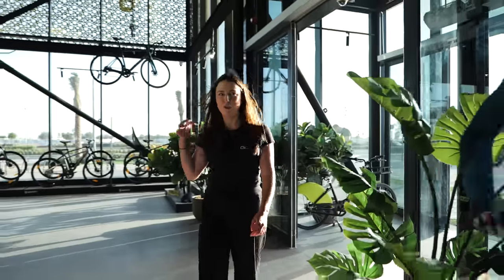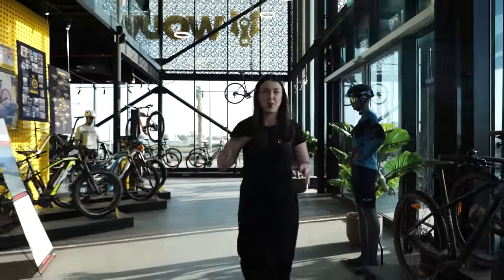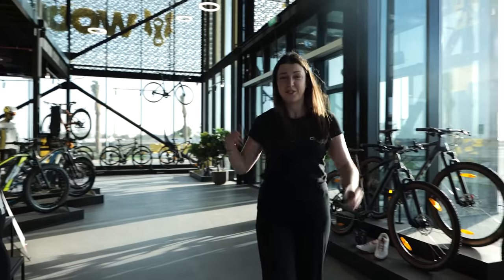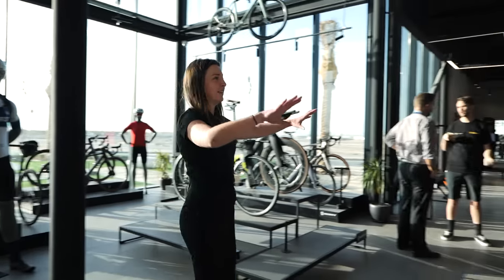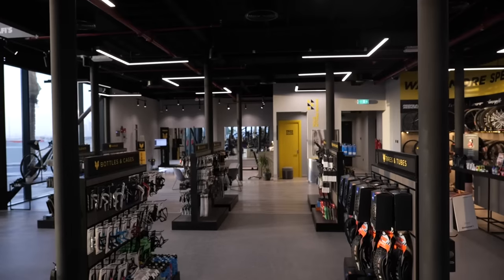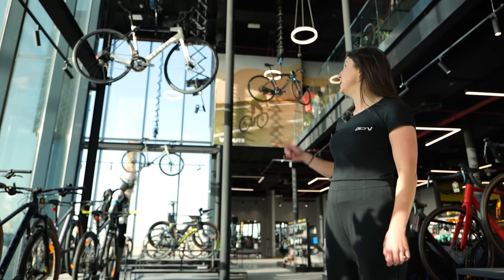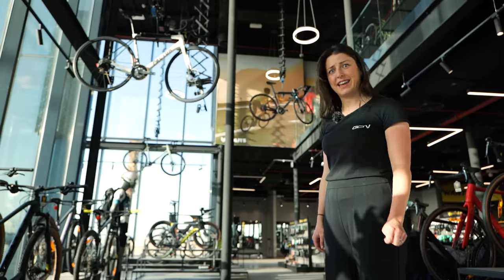Wow, this bike shop really does have everything a cyclist could need. You've got all sorts of bikes here — road bikes, time trial bikes, gravel bikes, fat bikes, kids bikes — you've got the lot. Then there's also every accessory you could dream of having on your bike. You know you're in a pretty cool bike shop when the bikes go up and down on these things. I've never seen that before, but I like it.